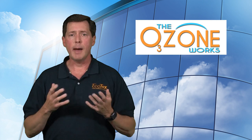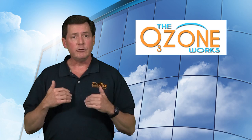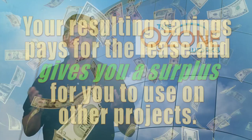So how does our program work? First of all, there's no capital expense. This is a leased system, which means we continue to own it, we continue to service it, we do whatever tinkering is necessary to make sure you're getting the very best results, and you have nothing to worry about. What you're going to pay for your lease is actually created by the savings we're going to give you — so I'm giving you the money to give back to me to pay for the unit to get the better product.